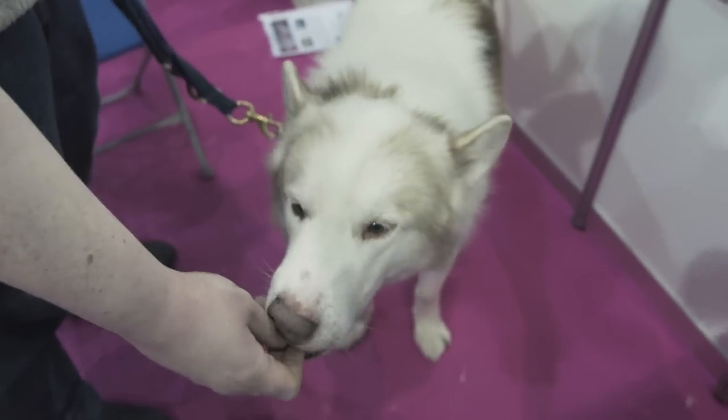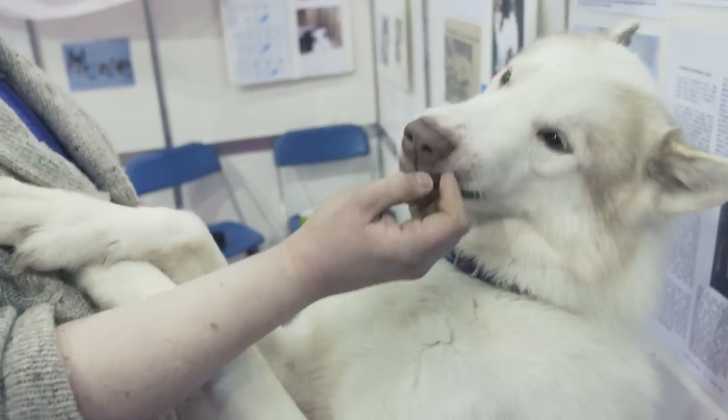Hi, I'm here today with Ryker, a Canadian Eskimo dog. These were dogs that were bred in Canada, in Northern Canada, the Arctic, pulling sleds and helping the native Inuits with their daily life.